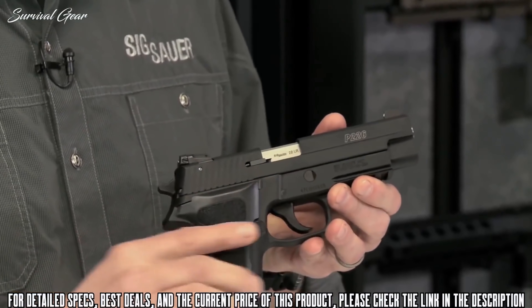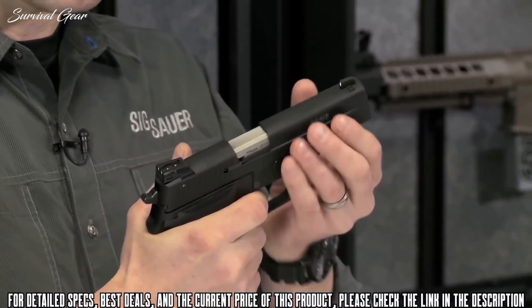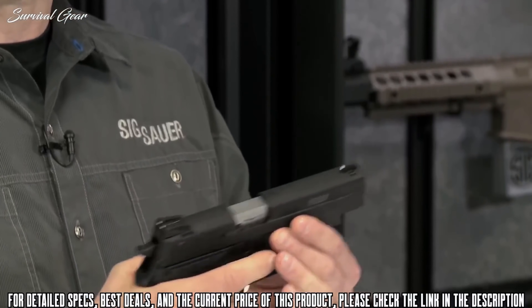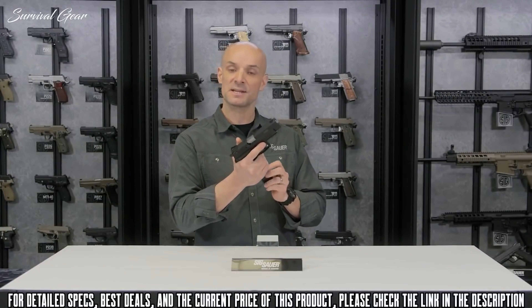You've got a double-action/single-action pistol. The first shot is double-action, at about 10 pounds. After the slide cycles, the hammer cocks back and you've got a 4.4-pound single-action trigger — a real nice, shootable platform. It comes with a couple of 10-round magazines in .22.